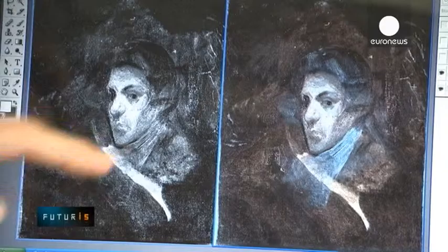This mobile lab is part of a European research project. It gives art experts and conservators access to the latest technology to reveal the inner secrets of works of art so they can restore and protect them.